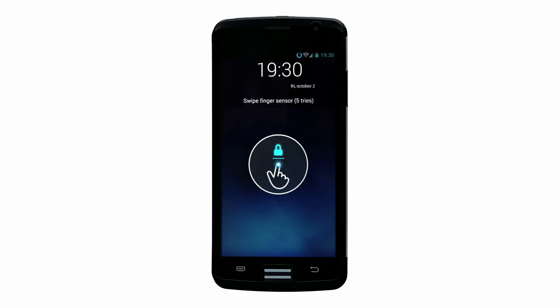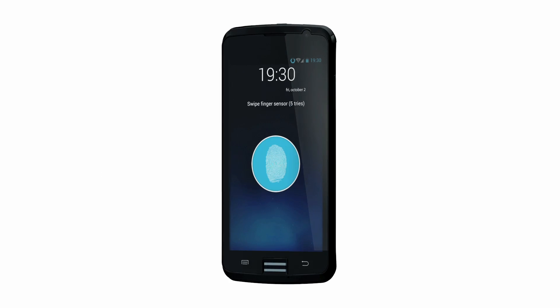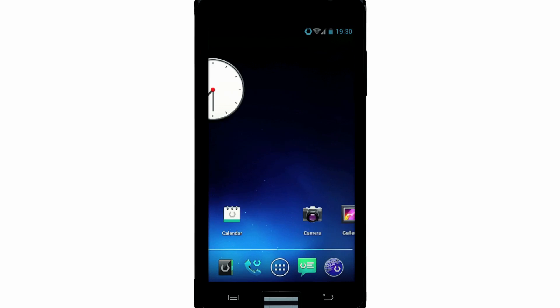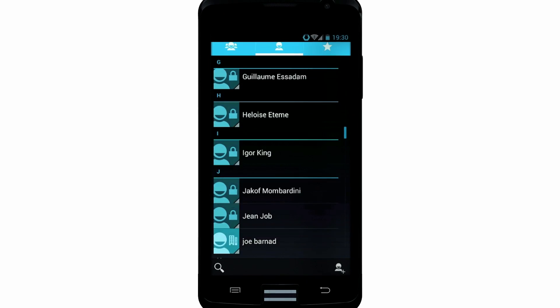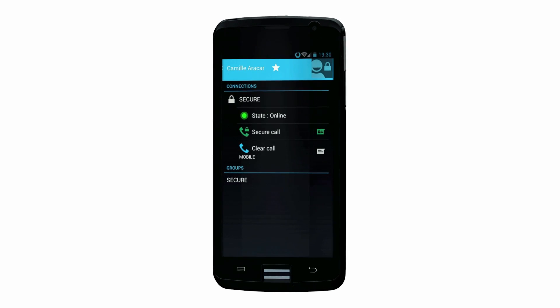Biometrics protects access to your telephone. Once authenticated, you can access all authorised applications. You can see all your contacts on screen. You know in real time who is connected, and your protected contacts are clearly identified in the company directory.